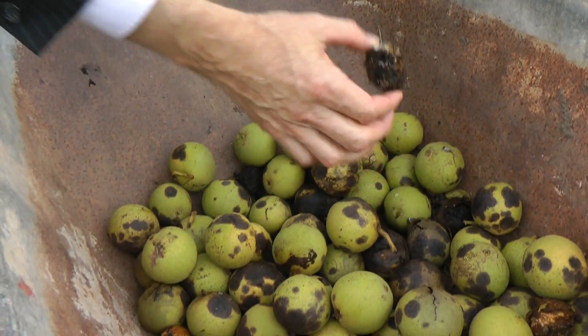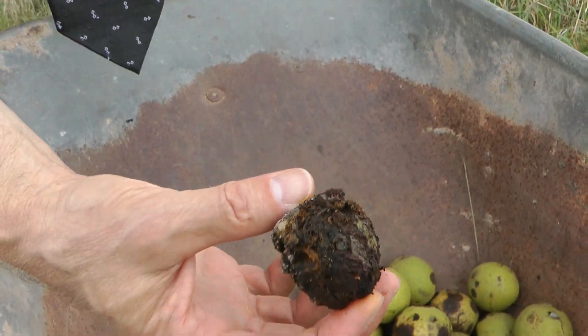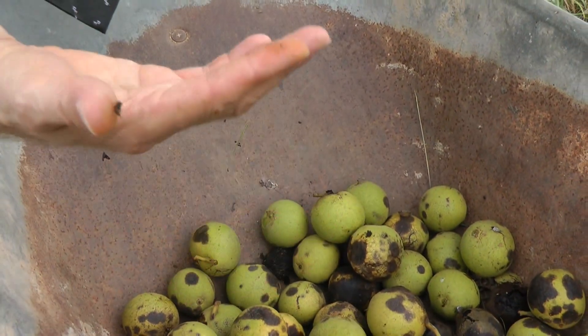And there's one of the actual nuts on the inside. You can see how it's staining my hands.